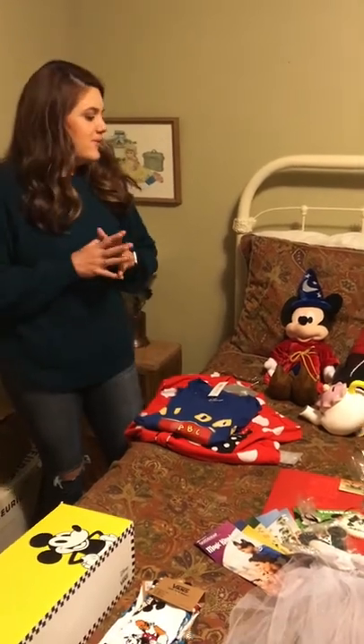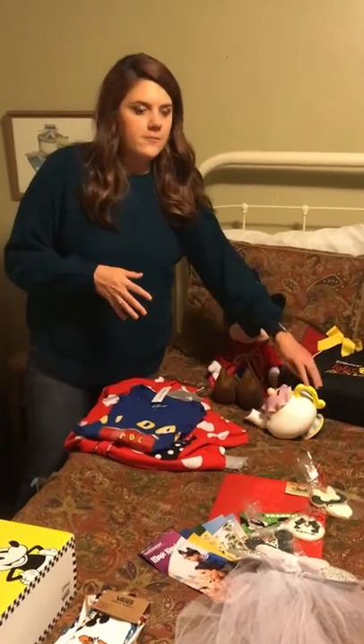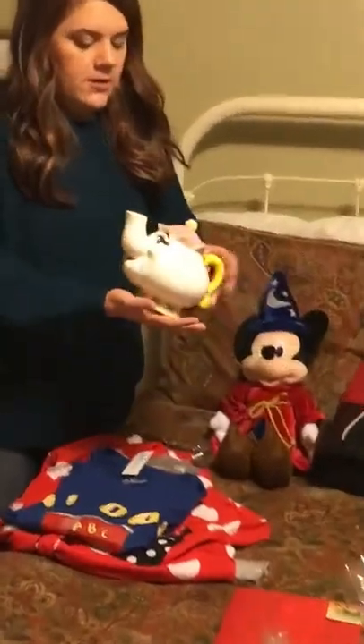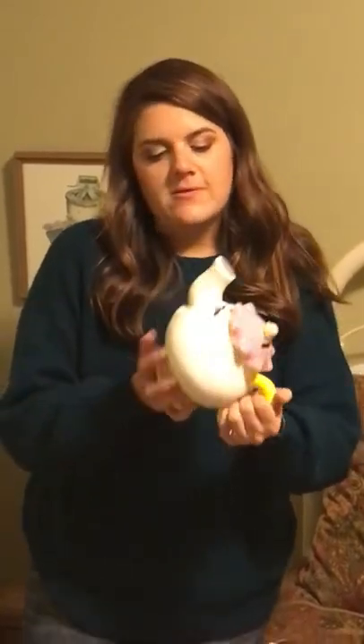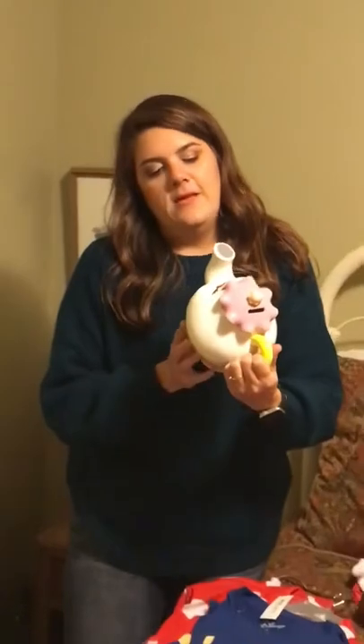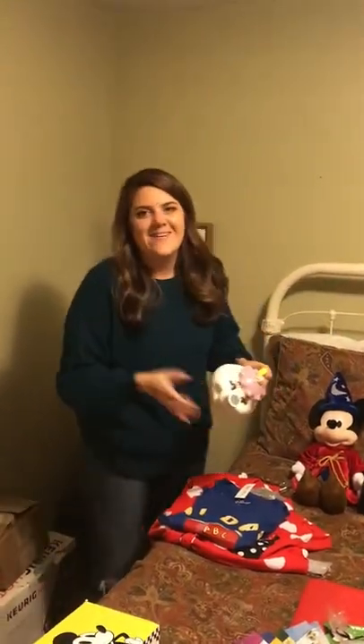Continuing with gifts — one lady at church gave me this Mrs. Potts teapot, but it's actually a piggy bank. We're having some Beauty and the Beast touches at our wedding, so I'm debating putting it out as a decoration. We're also supposed to be saving honeymoon money in it, but we haven't started that yet.